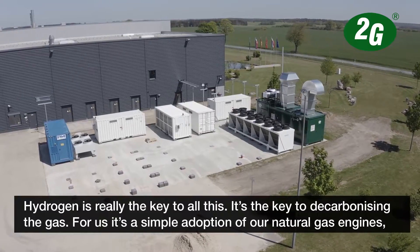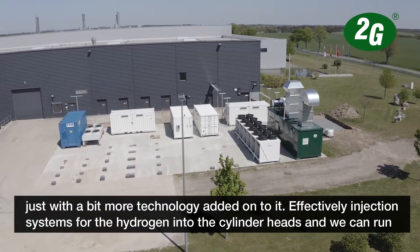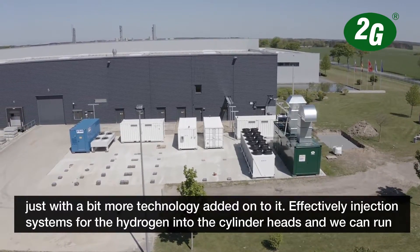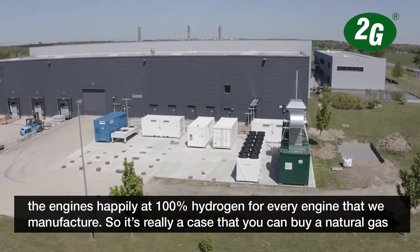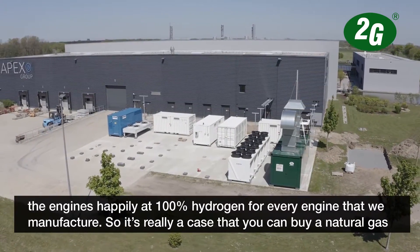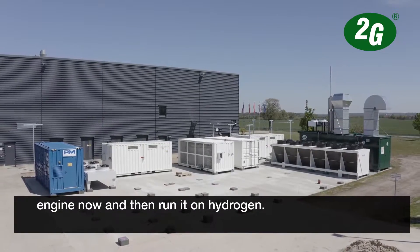For us it's really a simple adoption of our normal natural gas engines, just with a bit more technology onto it - effectively injection systems for the hydrogen into the cylinder heads - and we can run the engines happily on 100% hydrogen for every engine that we manufacture. So it's really a case that you can buy a natural gas engine now and then run it on hydrogen.